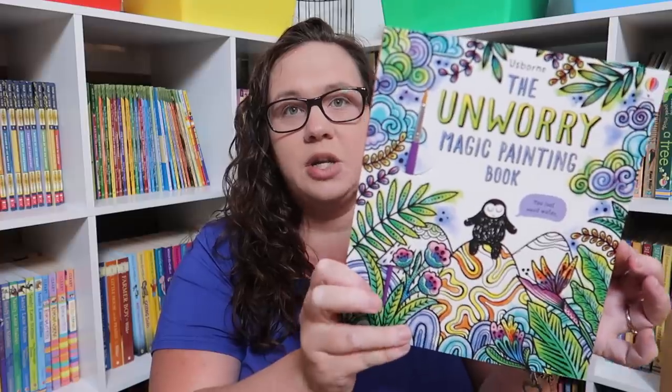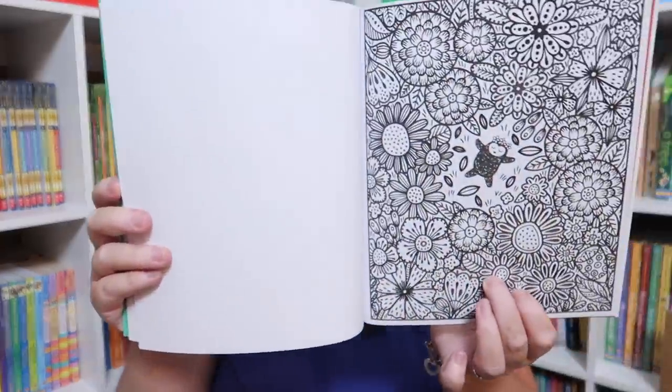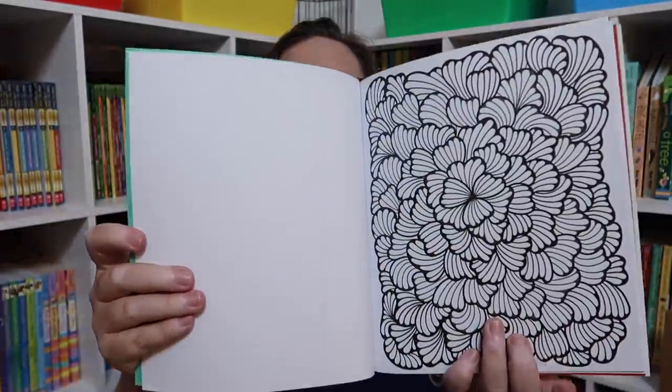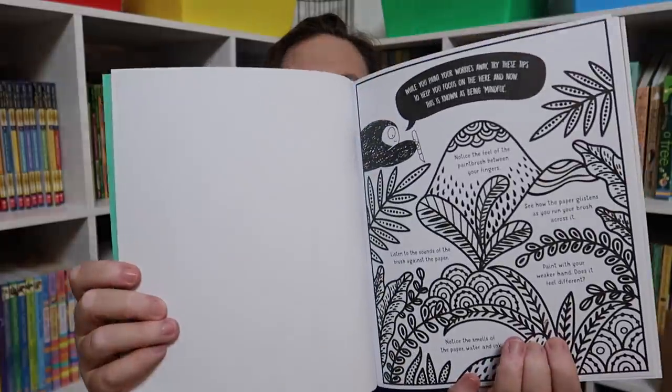The Unhurry Magic Painting Book — I love these magic painting books, you only need water. There are always these beautiful pages and I thought this one would be so much fun for relaxation.